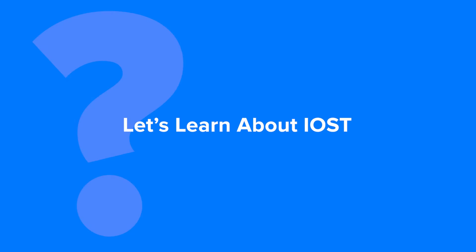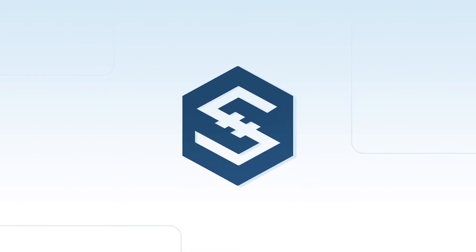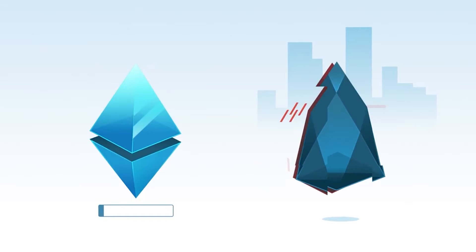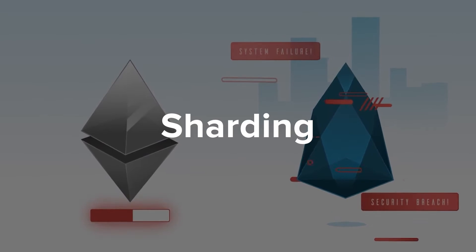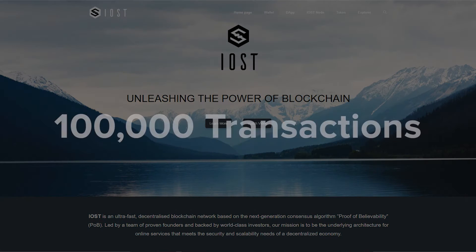Let's learn about IOST, an ultra-fast blockchain for internet services. IOST specializes in speed and has committed to the development of an ultra-fast blockchain. This is achieved through a combination of innovative technologies, such as a technical process called sharding, as well as unique consensus protocols. According to its website, the IOST network can process up to 100,000 transactions per second.